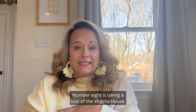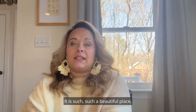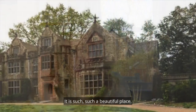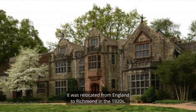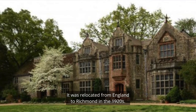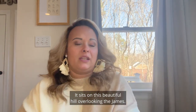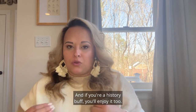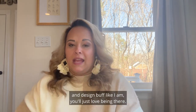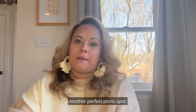Number eight is taking a tour of the Virginia House. It is such a beautiful place — true history in Richmond, Virginia. It was relocated from England to Richmond in the 1920s and sits on a beautiful hill overlooking the James River. It's a wonderful place to do outdoor activities, and if you're a history buff you'll enjoy it too. It's another perfect picnic spot.